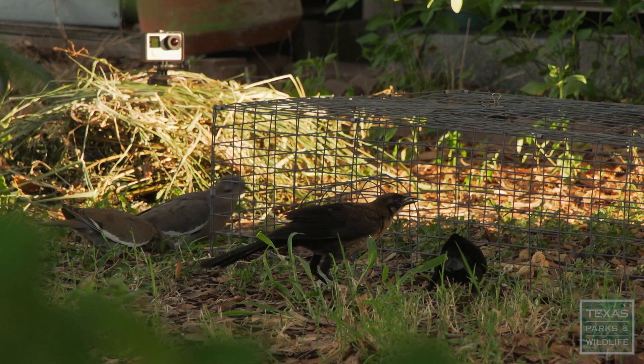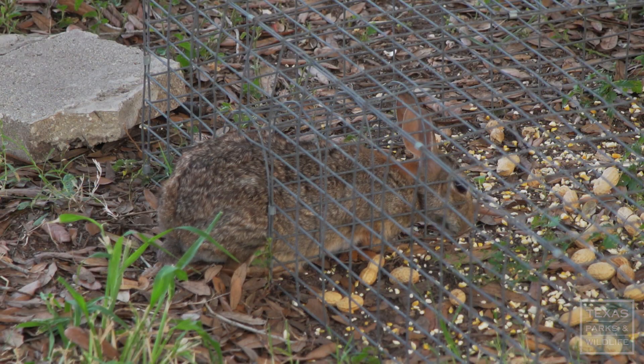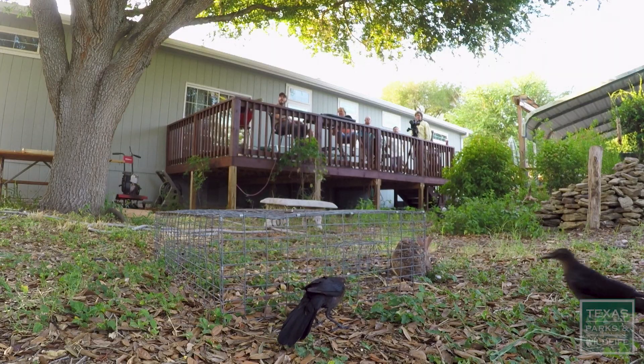We've got doves, we've got grackles, we've had a rabbit go in. So far today, we haven't had a ton of luck, but we're hopeful.